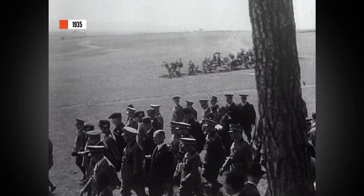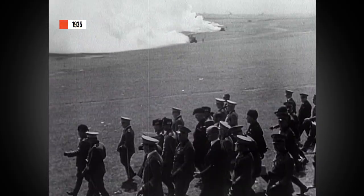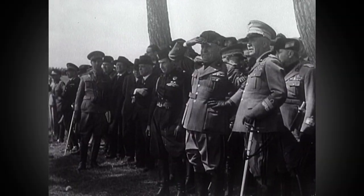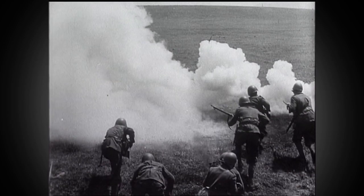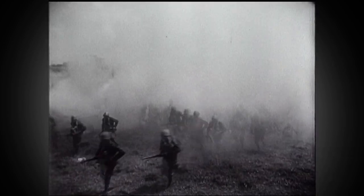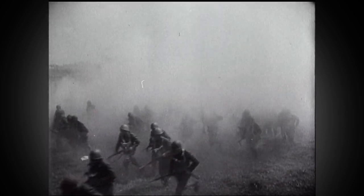Practically every country in Europe today is exploring means of combating the terrible effects of gas attacks. Here we see Signor Mussolini and his cabinet ministers watching with keen interest demonstrations of chemical warfare near Rome. Chemical weapons attacks did not end with World War I — they'd be featured prominently in the many wars and conflicts to follow, making Garrett Morgan's breakthrough all the more significant.